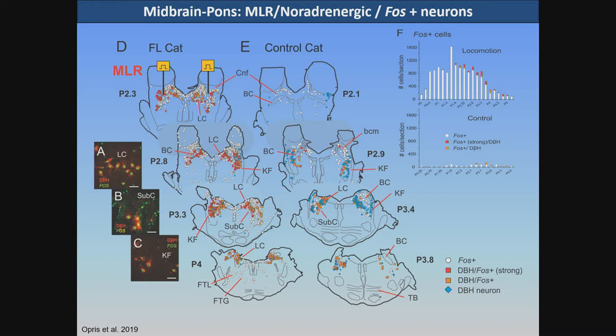Here is a map of all the different neurons with MLR stimulation in a coronal view. Here are figures of cells expressing FOS and those with dopamine beta-hydroxylase — a marker for noradrenergic neurons — in the different noradrenergic nuclei, including the locus coeruleus. Other types of cells not labelled for DBH are also showing expression compared to control. The DBH neurons activated with MLR stimulation are a small percentage of the overall population of neurons activated.